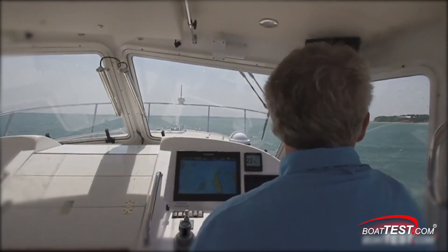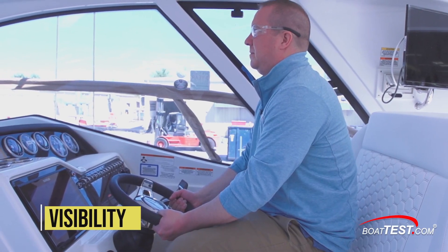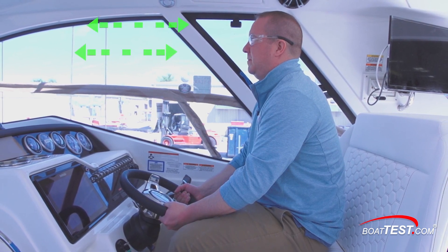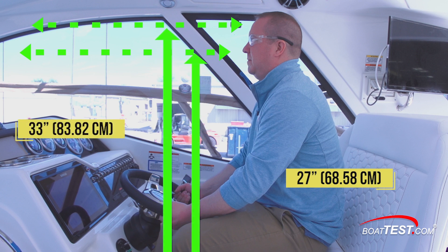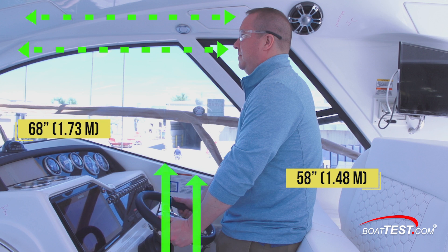Let's start with the visibility from the helm of a large boat. Visibility from the helm from both seated and standing positions have strict ABYC standards. There must be clear unobstructed horizontal vision from the seated position from 27 inches off the seat to 33 inches above the seat. In a standing position, there must be clear horizontal visibility from a low eye position of 58 inches off the deck to a high eye position of 68 inches off the deck.